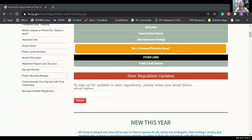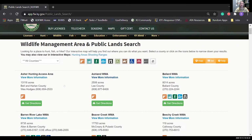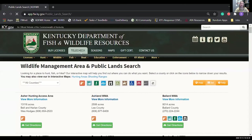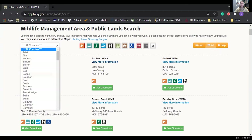Let's switch over to the other page in the dropdown: the WMA and public land search. This is very handy if you're not sure where you want to go but you absolutely know you want to go hunting. These little icons are selectable and they generate a list of all the WMAs in Kentucky that allow hunting. You can also narrow it down by county — super handy.